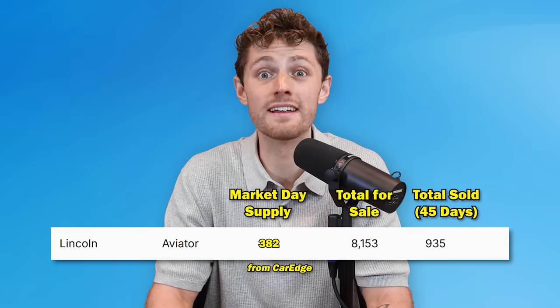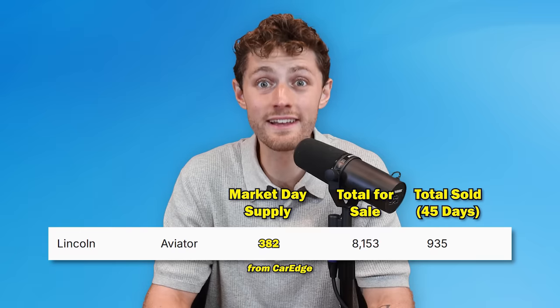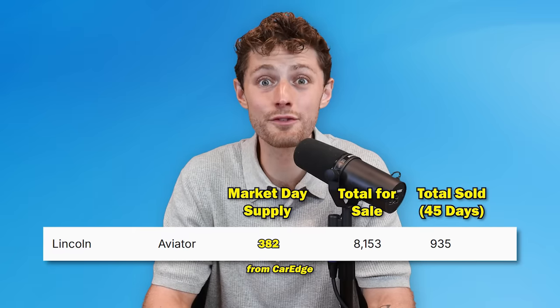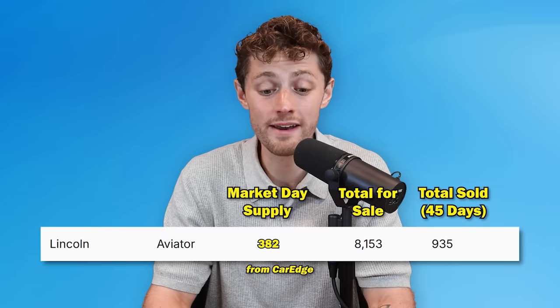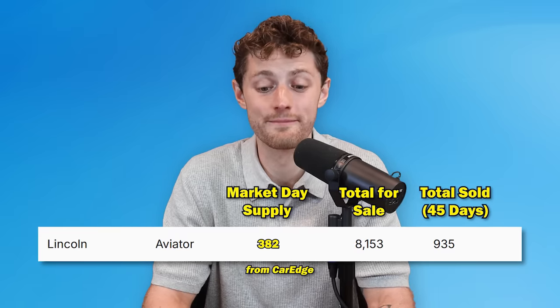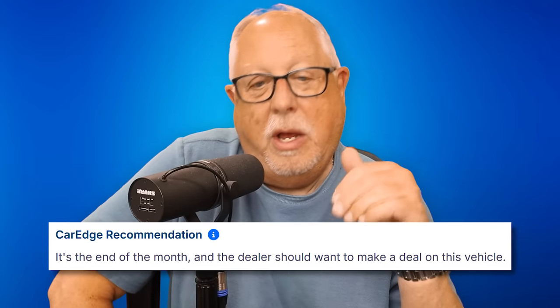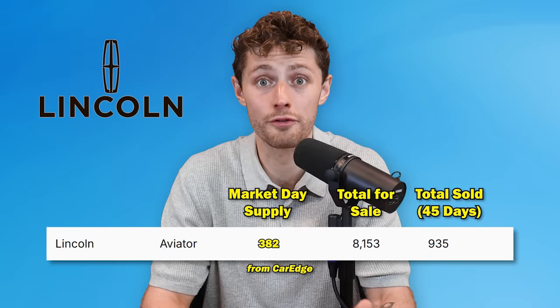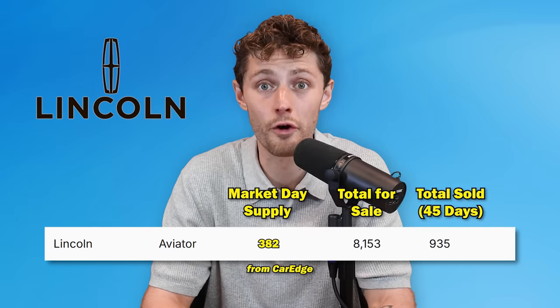Let's start at number five: the Lincoln Aviator has a 382-day supply. That means if Lincoln stopped producing new Aviators, it would take 382 days based on current sales rates to sell the 8,953 currently available nationwide — at a $70,000 average transaction price. The good news is you should be able to score significant savings on this type of vehicle. The manufacturer has really big incentives because they know they have to incentivize the sales. So not only can you negotiate a big dealer discount, you can also look for large manufacturer incentives to move that vehicle.